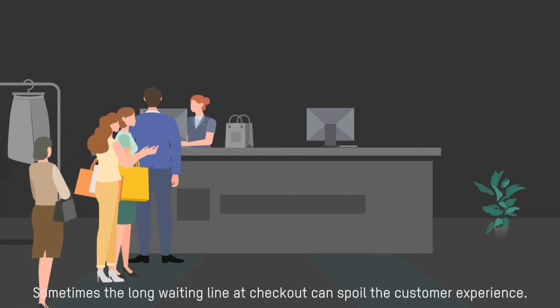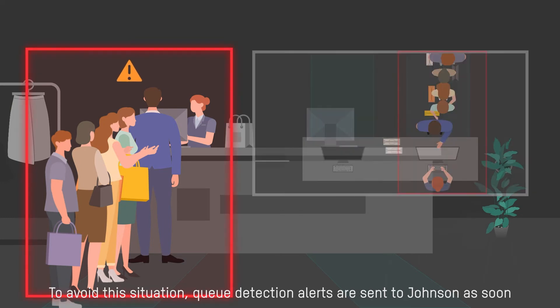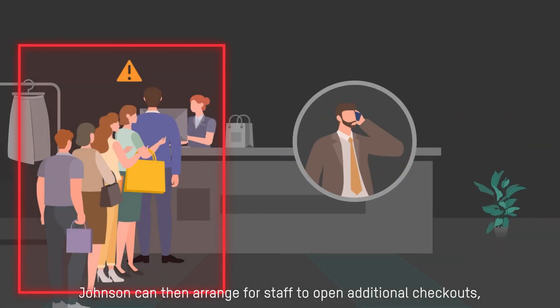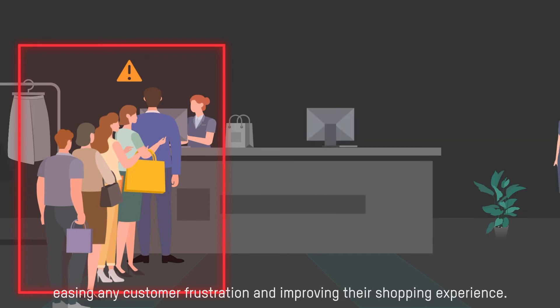Sometimes, the long waiting line at checkout can spoil the customer experience. To avoid this situation, queue detection alerts are sent to Johnson as soon as the queue length reaches a pre-configured threshold. Johnson can then arrange for staff to open additional checkouts, easing any customer frustration and improving their shopping experience.